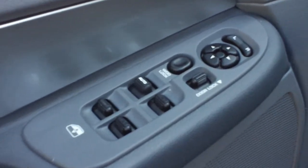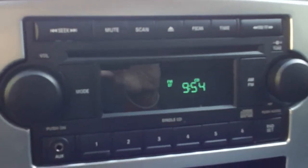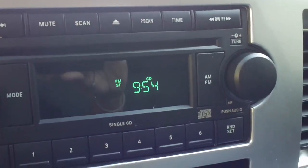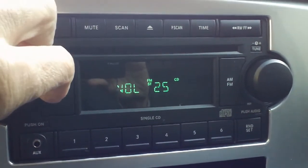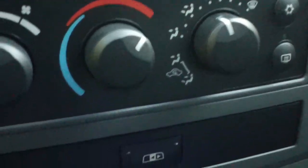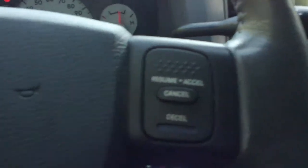As you go inside, there's power windows, power locks, power mirrors, and it does have an AM FM CD player. Let me turn that up where you can hear the quality of the sound. Very nice quality sound. You've got cruise control in the steering wheel.